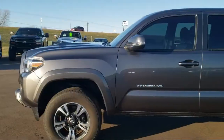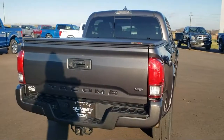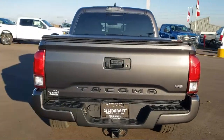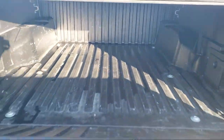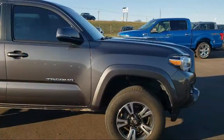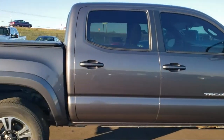It comes equipped with electronic stability control, Sirius XM satellite radio, rear view camera, alloy wheels, steering wheel controls, keyless entry, tire pressure monitoring system, air conditioning, traction control, CD player, and has less than 35,000 miles on the odometer.